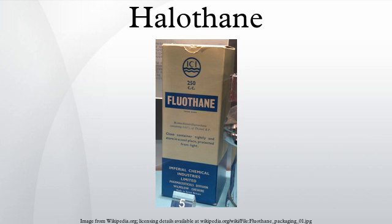Its use in developed countries has been mostly superseded by newer agents such as sevoflurane, isoflurane, and desflurane. As of 2014, it cost about US$22 to US$52 for a 250ml bottle.